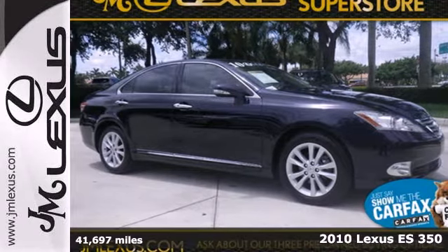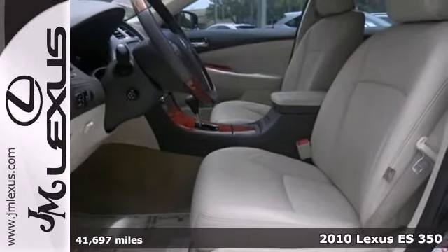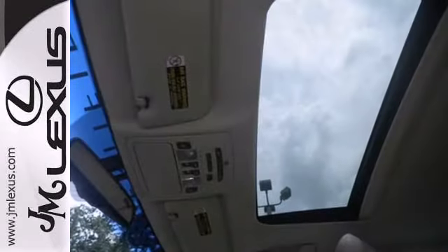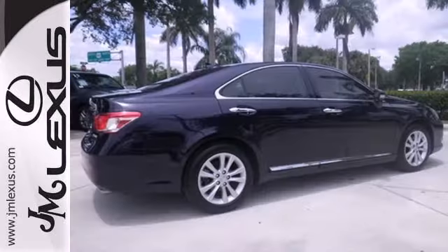It's a 2010 Lexus ES350. Roomy and refined, the sensational ES350 has standard power-heated mirrors, dual-zone climate control, dusk-sensing headlamps, turn-signal mirrors, four-wheel anti-lock brakes, one-touch power windows, and a tire pressure monitor.